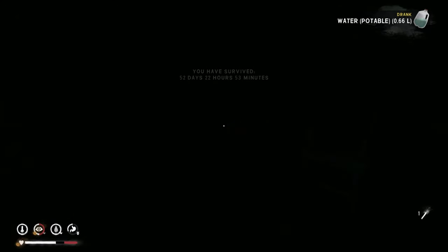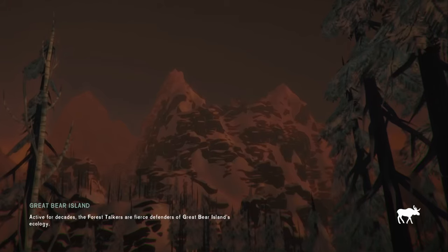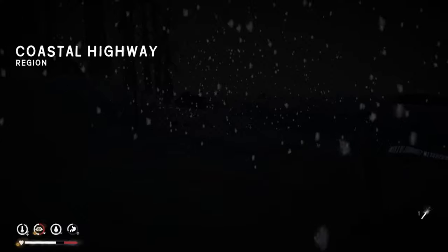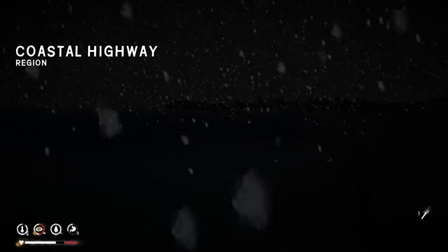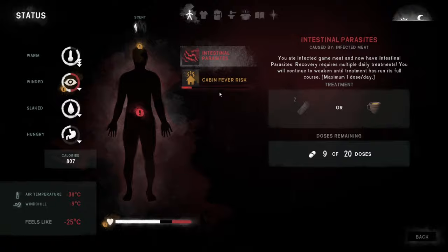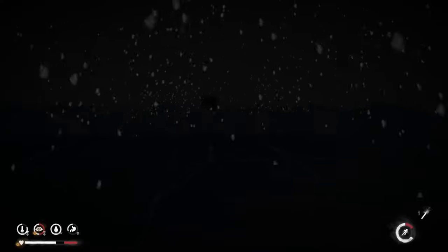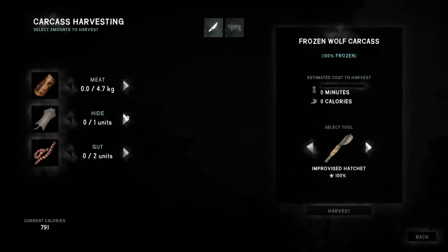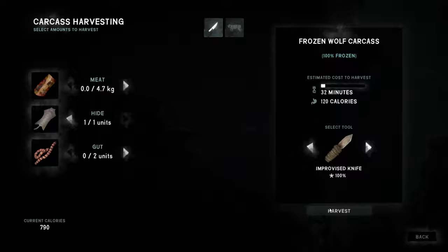We got the cabin fever risk — that's okay, we're going to be traveling anyway so I'm not too worried. Let's go ahead and leave the cabin. Negative 25 degrees, honestly not too hateful out here. Cabin fever is at 16%. Have we already skinned this wolf? Yeah, we've already skinned this one. Taking all we can out of that one — we'll take that hide, 32 minutes.